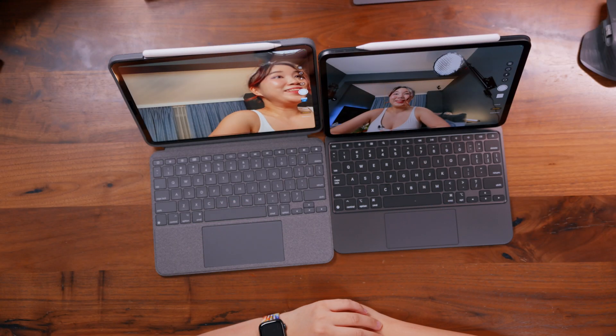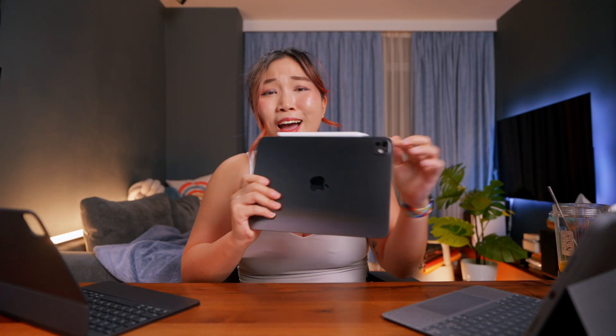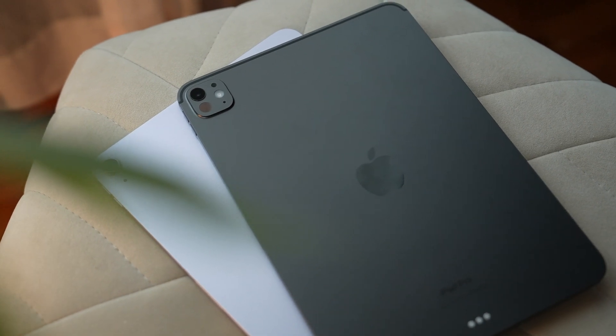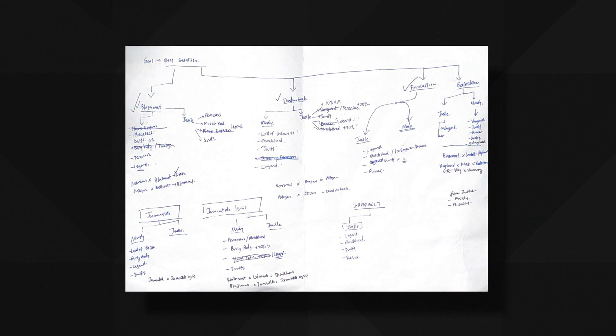Next, cameras. I'm actually loving the ultra-wide lens on the front camera for the M4 iPad — so much nicer for FaceTime. As for the back camera, I still find it weird holding the iPad and using it to take casual photos — it's just not my thing. But it is handy to have a better lens and better software if you need to scan documents.